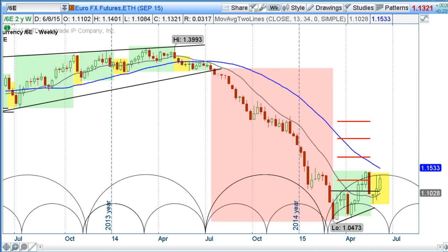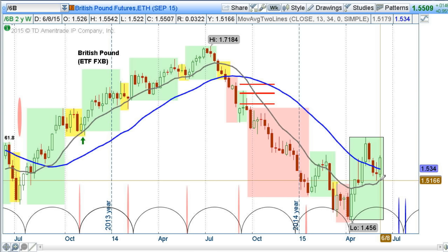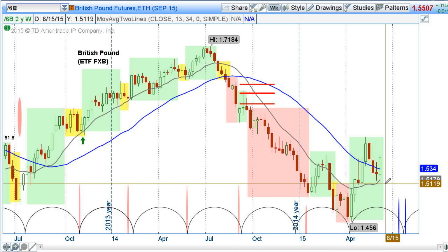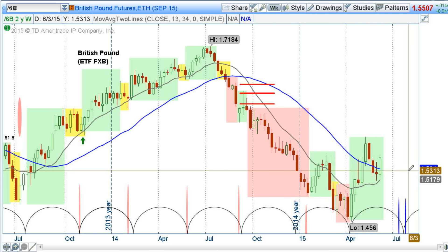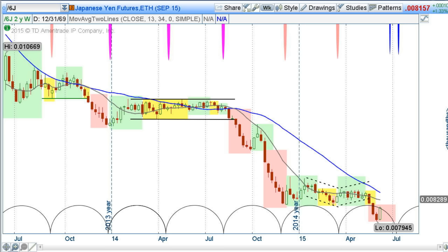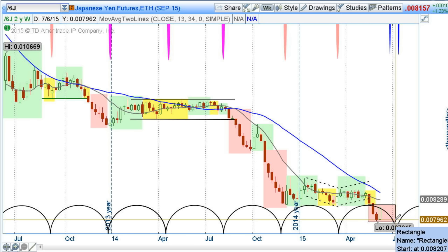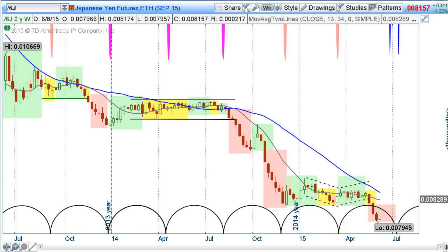Staying in FX, the British pound bounced nicely off its 89-day moving average, which is also the 13-week moving average. That looks good. It trades with the euro a lot, so we're looking for some pullback in here and then maybe even more of a pullback as a period of decline comes in. The Japanese yen really fell apart — we cautioned about that — and now it's in a red zone that doesn't lift until the first to third week of July. Any rally in the Japanese yen is suspicious; we'll be looking for further decline.